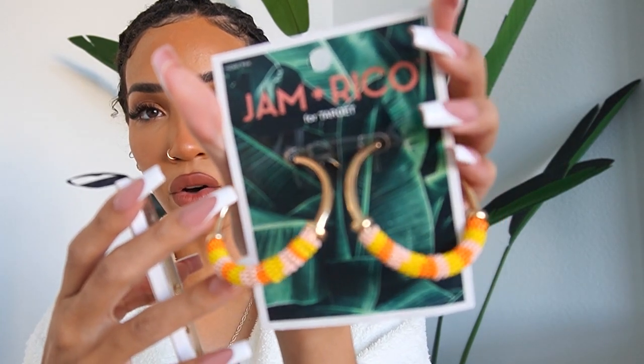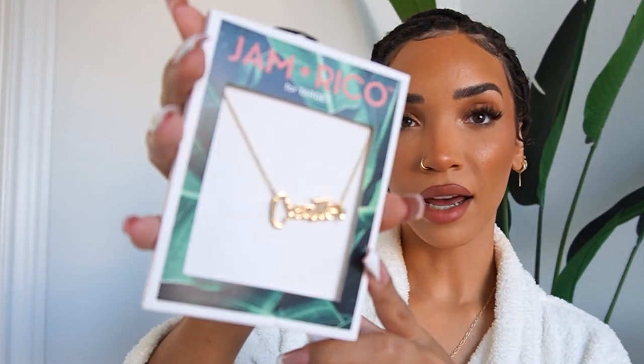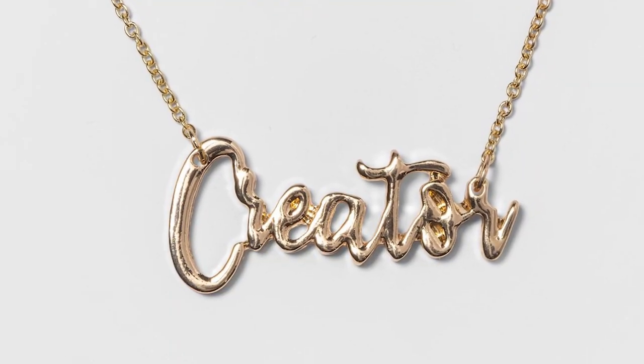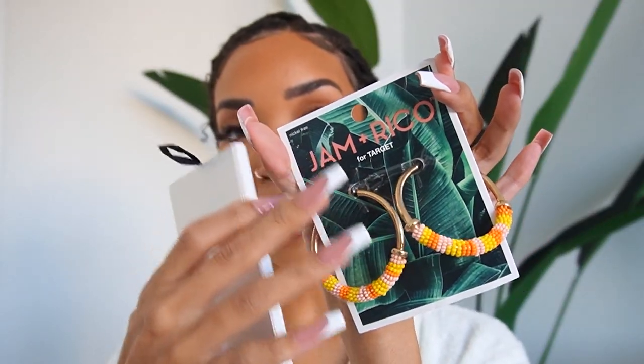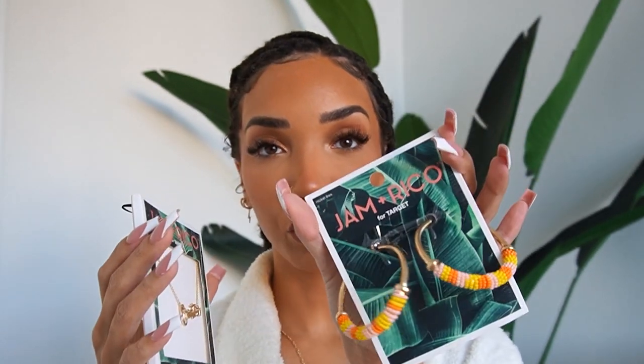For jewelry I have pieces from the Jam & Rico Black History Month limited-time edition collection at Target. I love these beaded gold earrings, and I also have the Creator Chain. Jam & Rico is a Black-owned fashion jewelry company inspired by Caribbean culture — they're all about bold and unique designs. They traveled to the Caribbean to be inspired by the people, culture, music, and terrain, and you can easily see that coming through their designs.